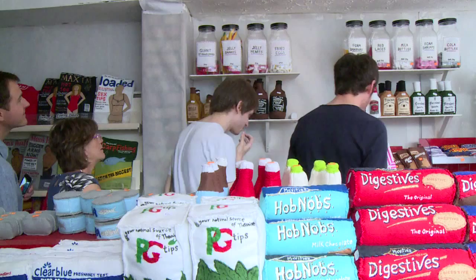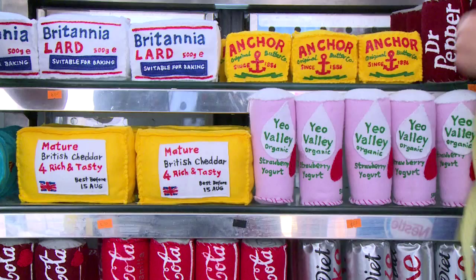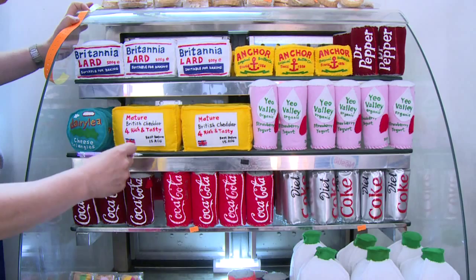Sparrow spent eight months sewing all the contents of an average grocery shop, a project inspired by the time she spent working behind a real newsagent's counter.